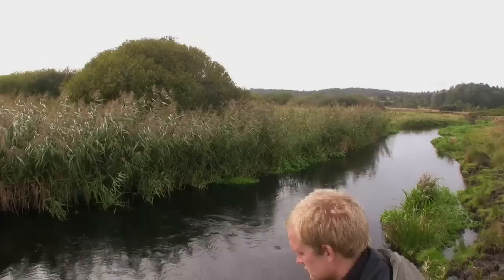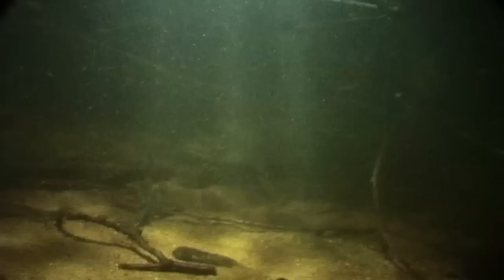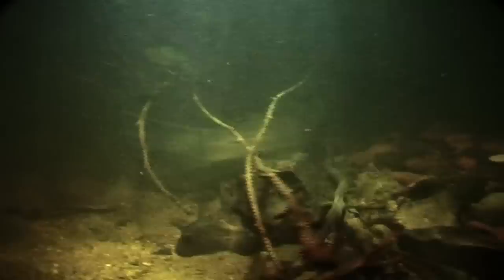Join us as biologist Thomas Mosgaard fishes for sea trout in a number of small rivers in Jutland, Denmark. While we fish the rivers, Thomas will tell us all about where the fish reside in the river and how to best fish for them.